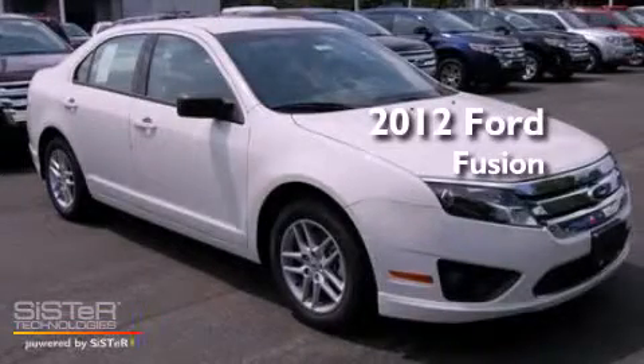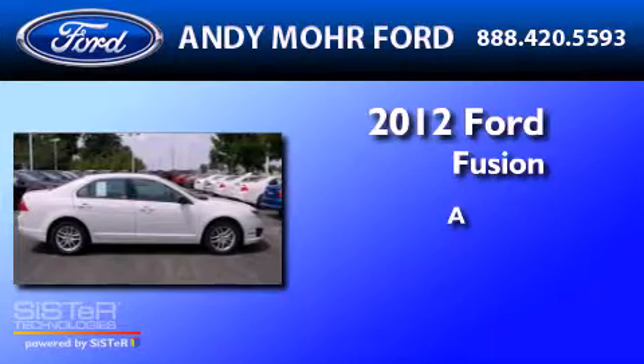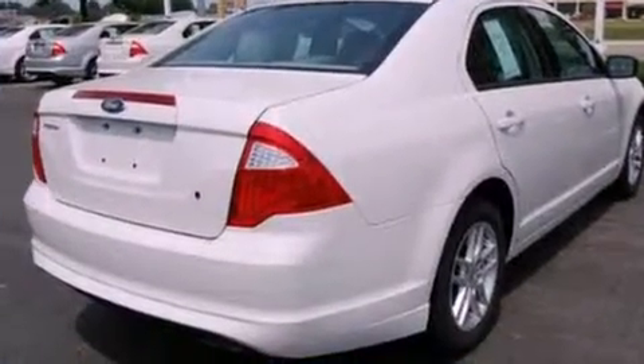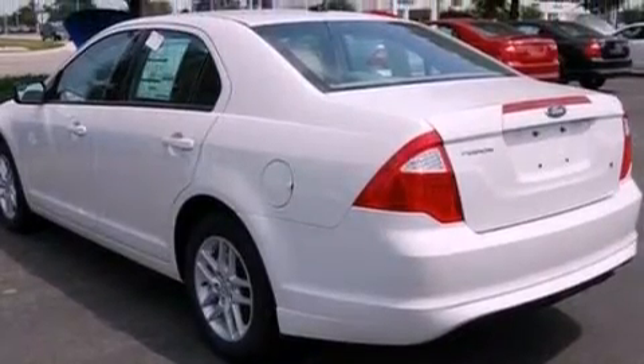This is a brand new 2012 Ford Fusion. Its top features include cruise control, full power accessories, a rear window defroster, and a four-speaker stereo system.